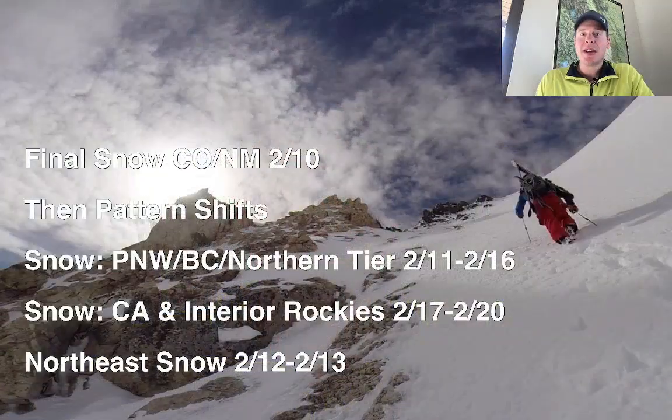Hey guys, meteorologist Chris Tomer here with this afternoon's mountain weather update. Things are starting to come to a close with this storm cycle. The last piece of this is going to rotate down through Utah and finally into Colorado and New Mexico on 2/10, distributing some light to moderate snow accumulation for both places.